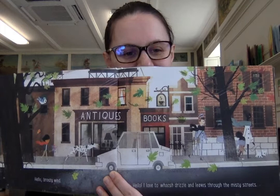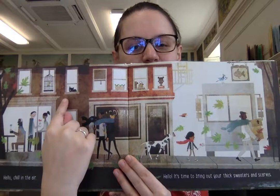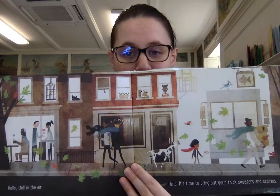Here's everybody walking into the wind. Hello, chill in the air. Hello, it's time to bring out your thick sweaters and scarves. And I love all the little characters in the windows up here — there's a girl reading a book, a tea kettle and some plants, a cat with one eye open, and a bird of some sort, maybe a canary.